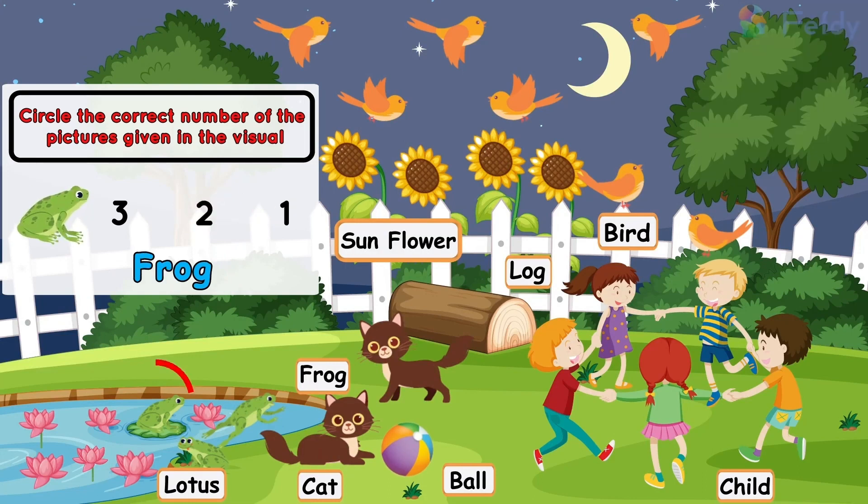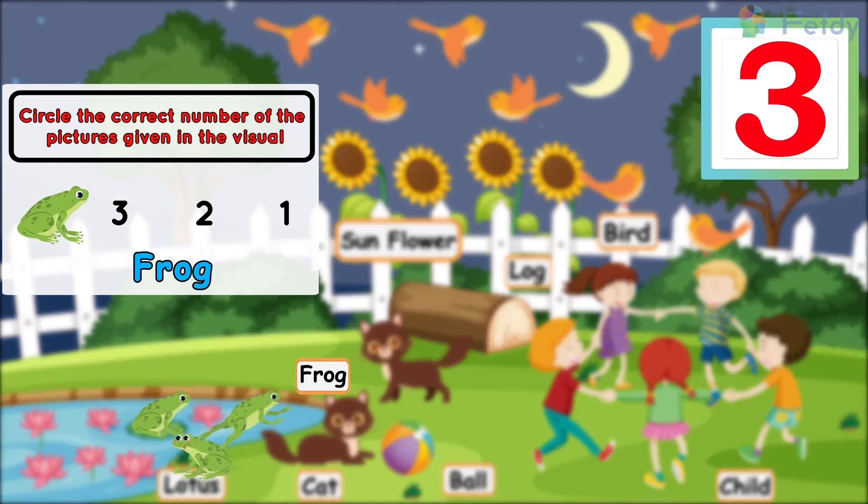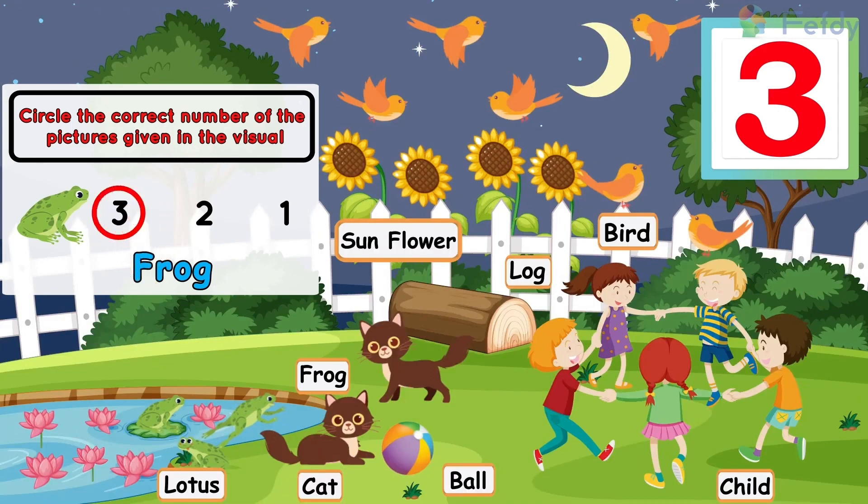Frog: one frog, two frogs, three frogs. Three frogs.